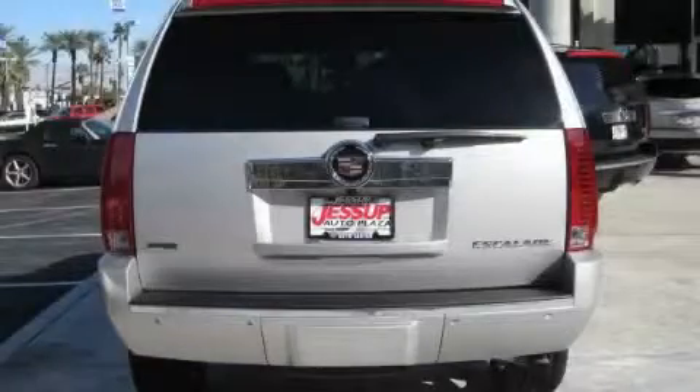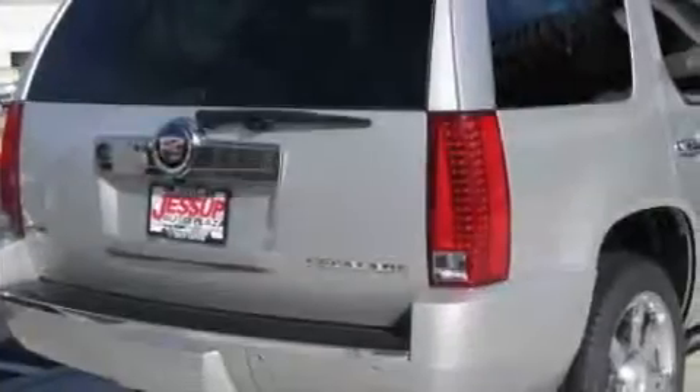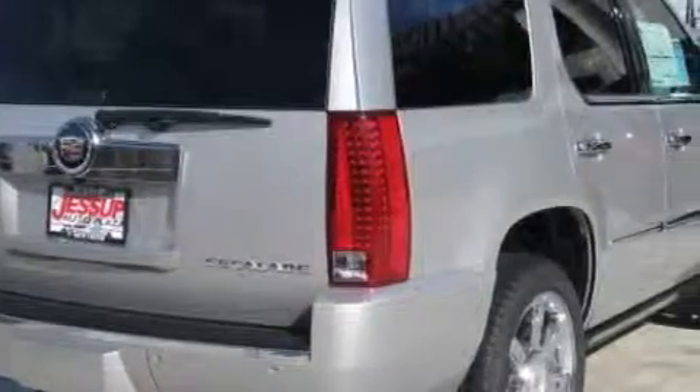It features a 6.0-liter eight-cylinder engine and an automatic transmission. Stop by today and test drive this SUV for yourself.